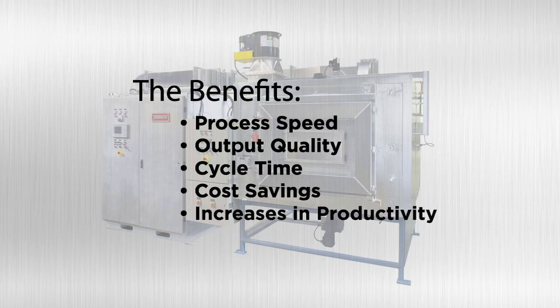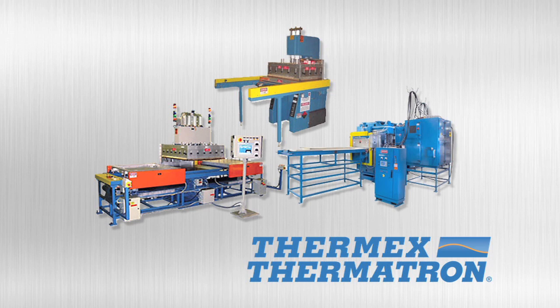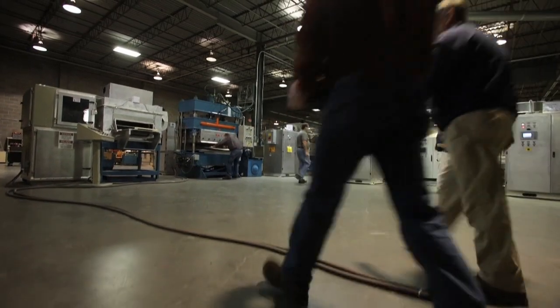And overall increases in productivity. If your company's manufacturing process does not yet include microwave or RF technology, or if you are currently using non-Thermex Thermotron equipment, now you have a way, at little or no cost to you, to test and evaluate your products on our equipment in a realistic manufacturing environment.